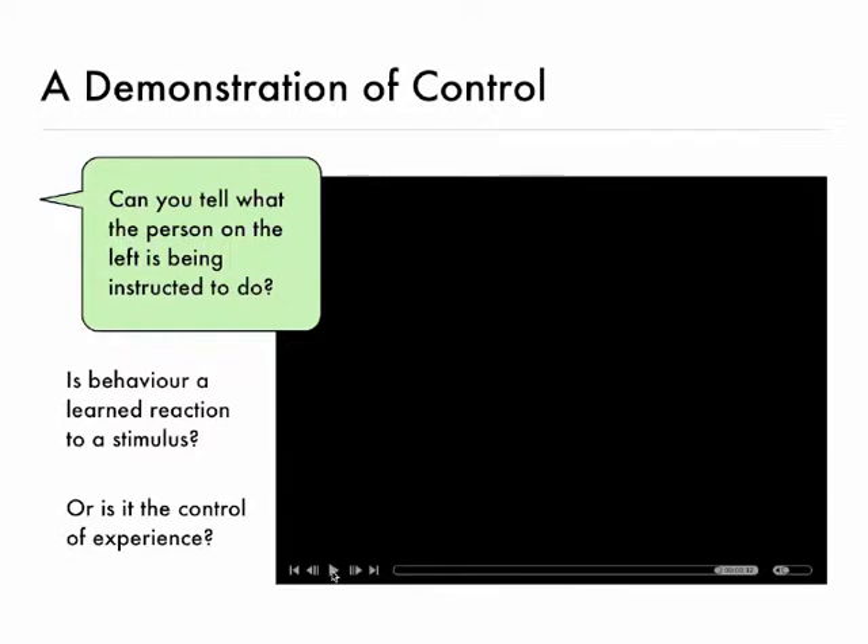Okay, I think you've had a little bit of time, so carry on. The common answer to this — the common answer is that the person on the left is either copying or doing the opposite of the person on the right.